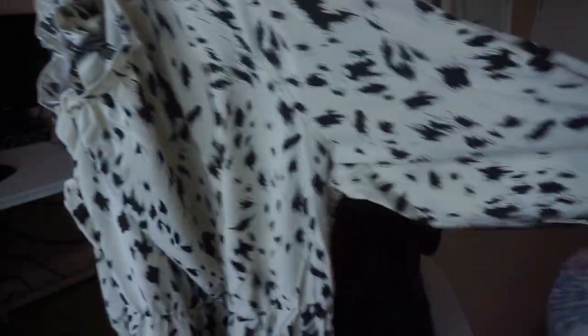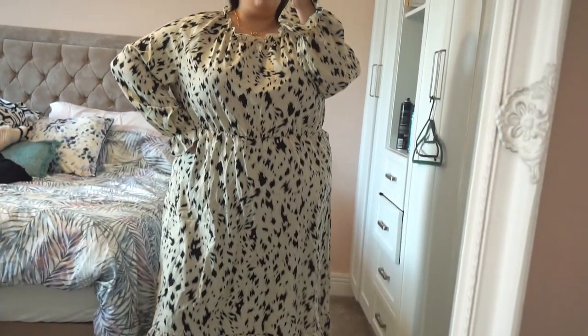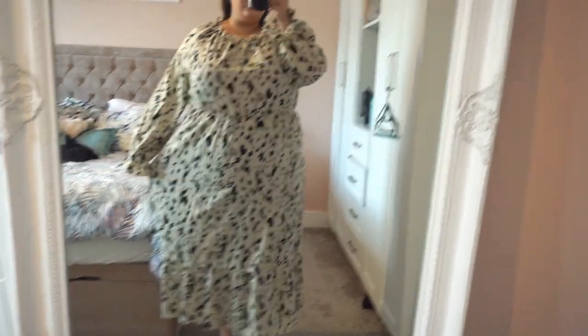Then I have this dress. I've already tried this on. It was shown on the website to be a midi dress, however on me it's a maxi, so I don't think it looks great. It's a size 4XL. I love the print - this kind of leopardy cream and black spot vibe is so, so nice. I was going to wear it with cowboy boots, but it's too long for me. I'm five foot three and it's a complete maxi dress on me. Sizing is great but the length is just not the one.